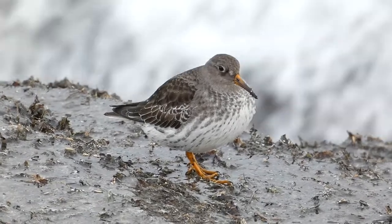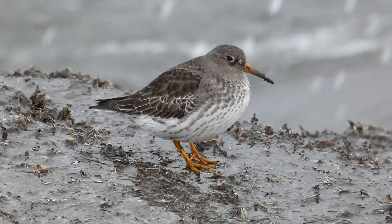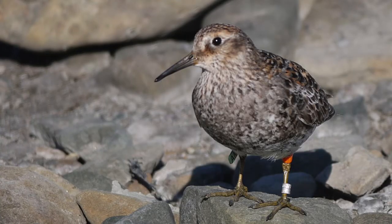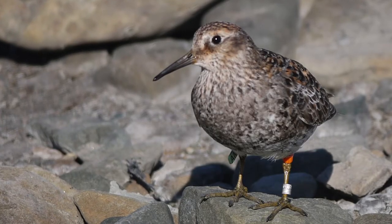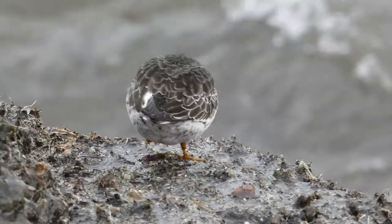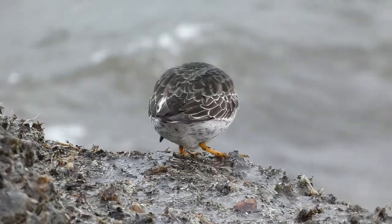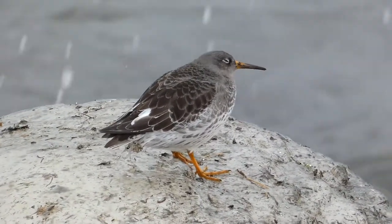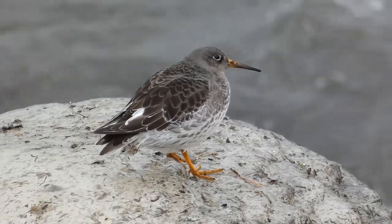The purple sandpiper is a stout shorebird with orangey-yellow legs and a long, slightly curved orangey-yellow bill. In breeding plumage, this species is mottled with copper coloring on their back and wings. In non-breeding plumage, which is when purple sandpipers are most likely to be seen, they have gray on their head, neck, and wings, along with a white underside.